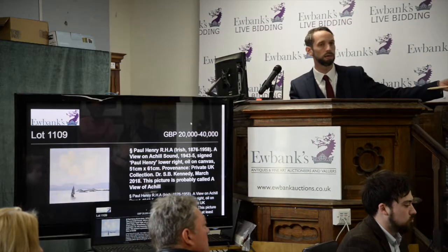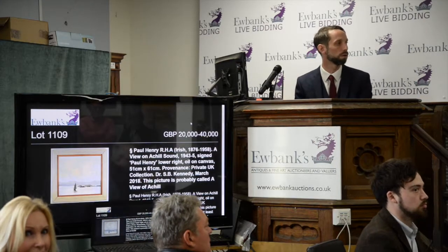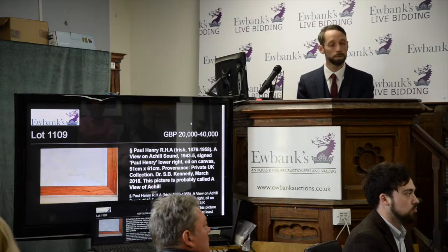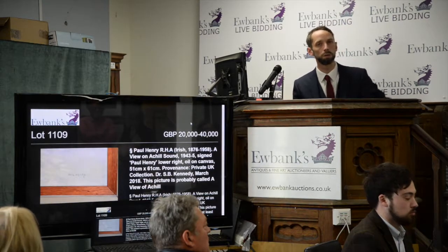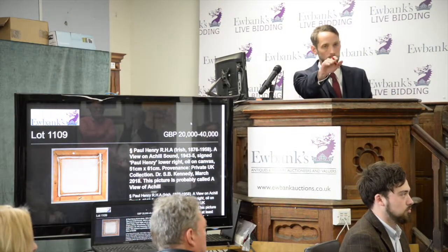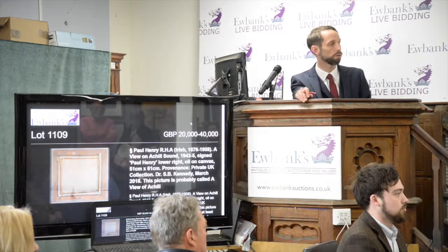I've got £41,000 — take a bid anywhere — £42,000 pounds. Commissions are out, and it's now on the telephone. Victoria's phone bidder at £42,000. Anyone can put their hand up. £43,000 with Christina at £43,000.